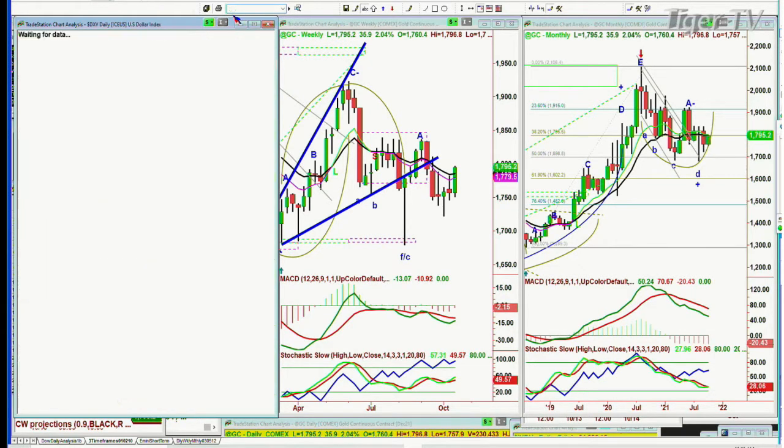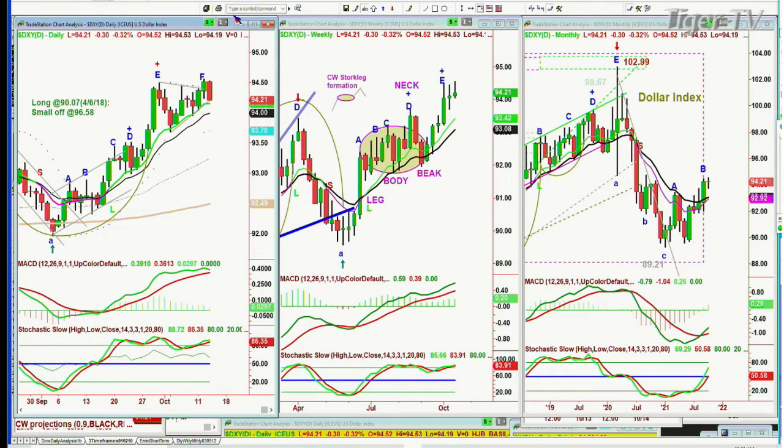DXY — we're looking at the dollar index. Pulling back, quite sharply actually — down 30 cents at 94.21. Just making a new recovery high. I think we're in for a consolidation here. That's going to help gold, at least in the short term.